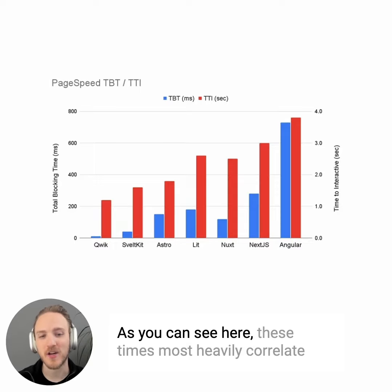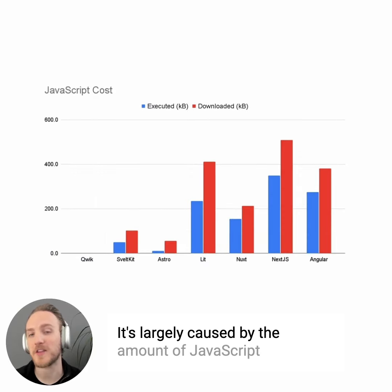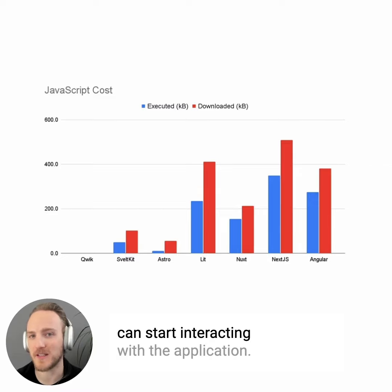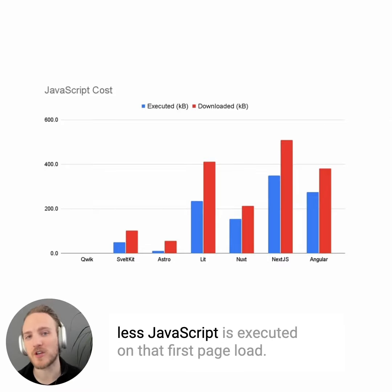As you can see here, these times most heavily correlate with the performance scores. It's largely caused by the amount of JavaScript that needs to download and execute before you can start interacting with the application. Different frameworks are able to do more to ensure that less JavaScript is executed on that first page load.